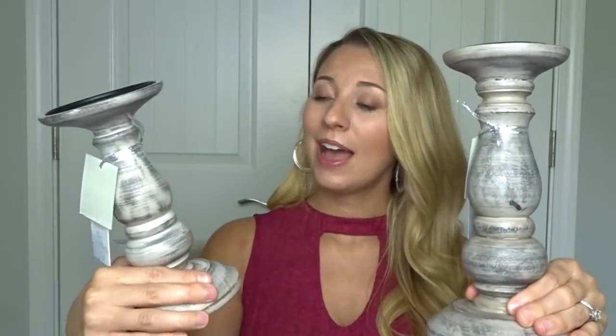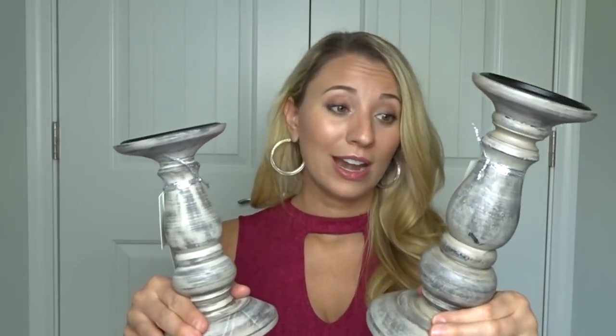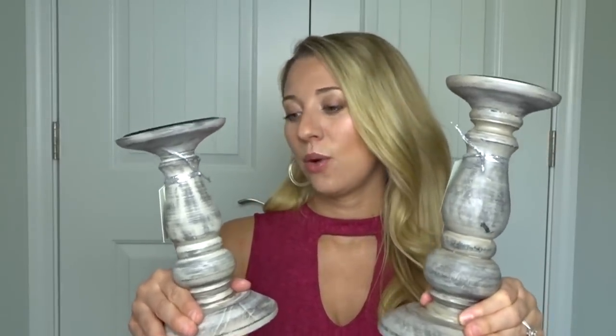Next I got these two shabby chic candle holders from TJ Maxx. This one was only $5.99 and this one was $7.99. I actually have some that are super similar in our bedroom already and I love those, so I got these ones for our foyer area.